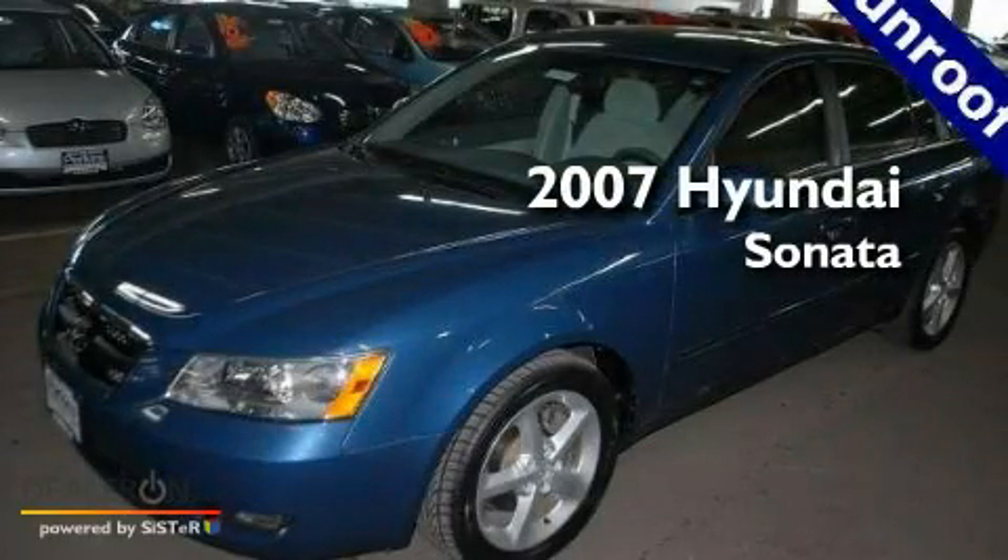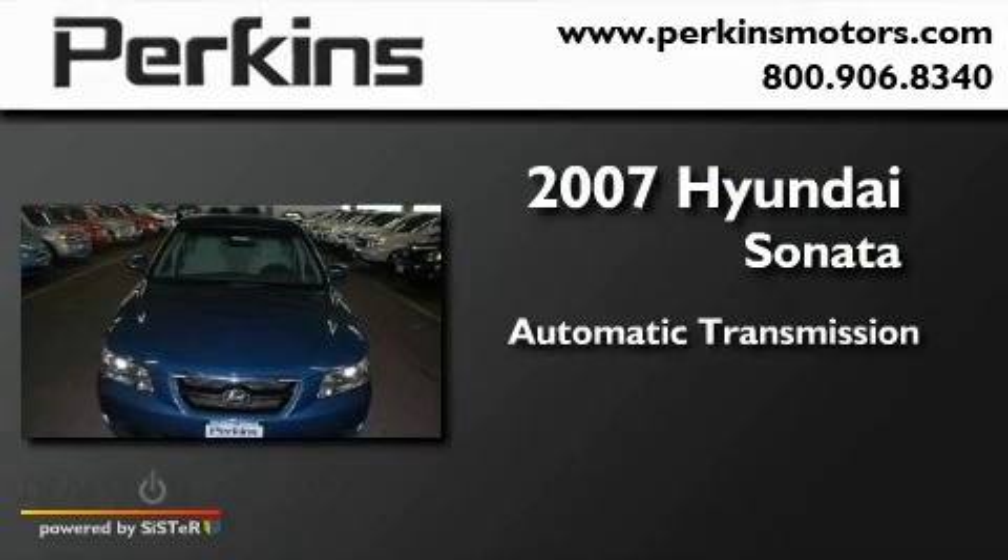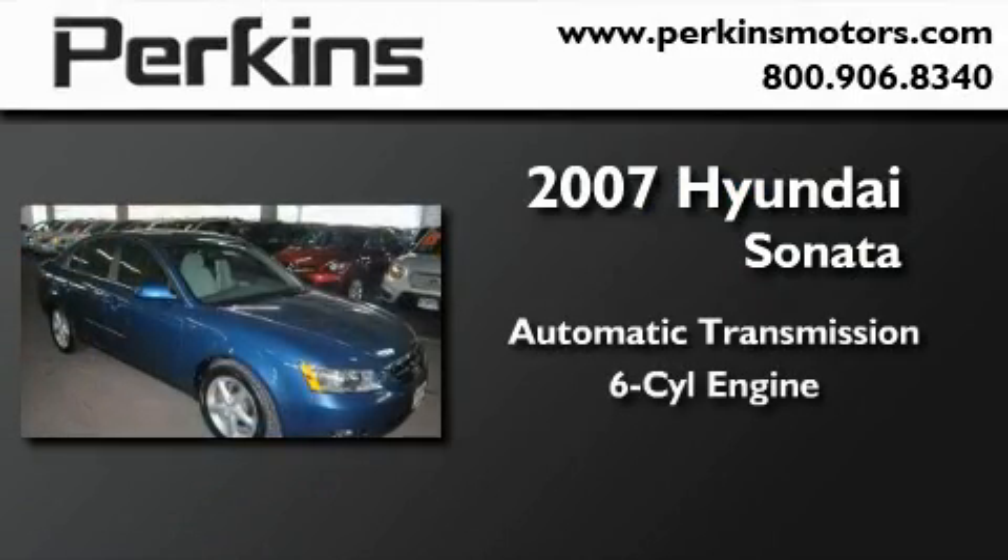This is a 2007 Hyundai Sonata. This four-door sedan has an automatic transmission and a six-cylinder engine.